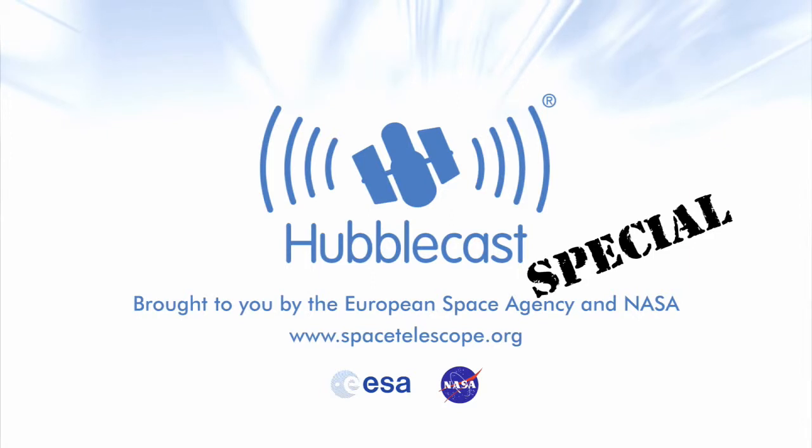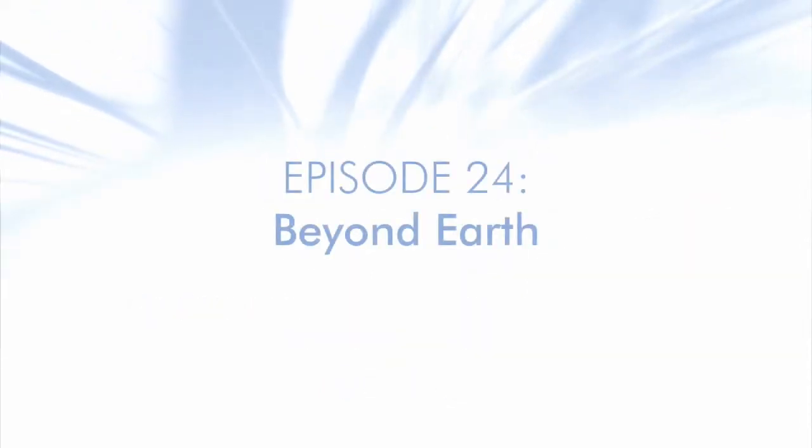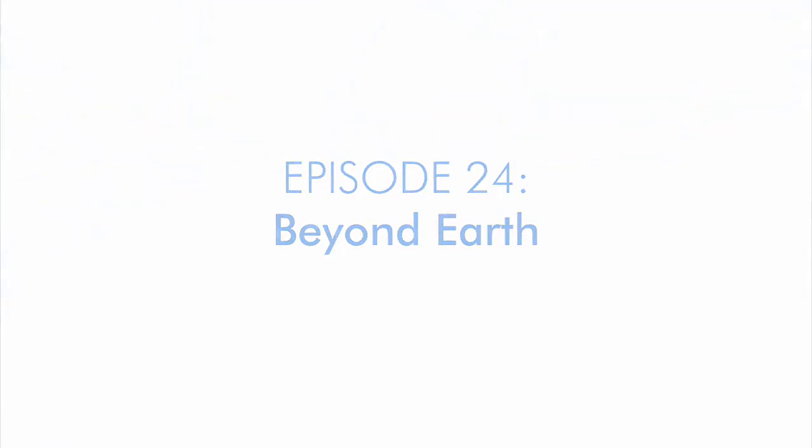This is the Hubblecast, news and images from the NASA ESA Hubble Space Telescope. Travelling through time and space with our host Dr J, aka Dr Joe Liske. Welcome to the sixth special episode of the Hubblecast celebrating the International Year of Astronomy in 2009. In the fifth episode we saw how some telescopes study parts of the universe that we can't see with our eyes. This time we'll see how telescopes in space have revolutionized almost every field in astronomy.